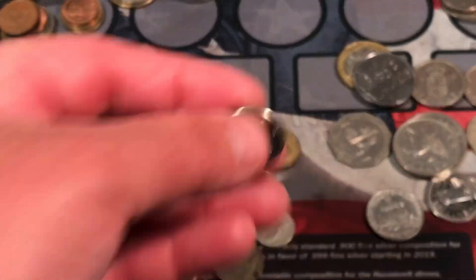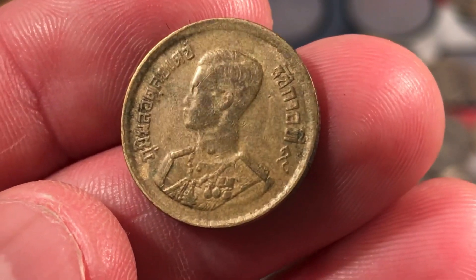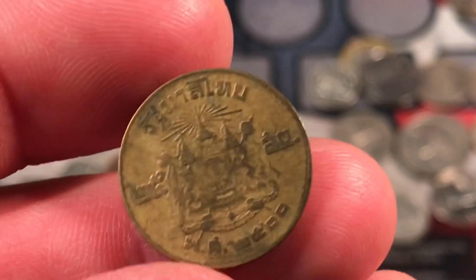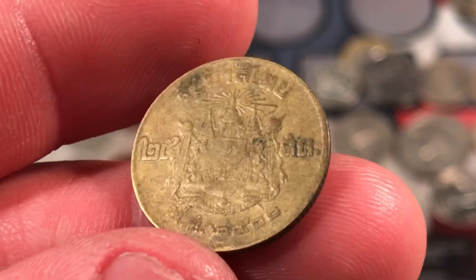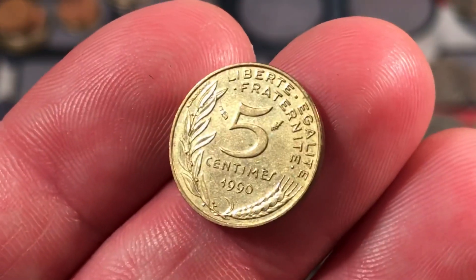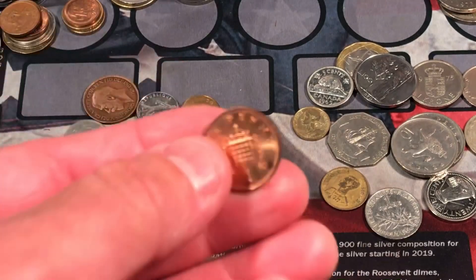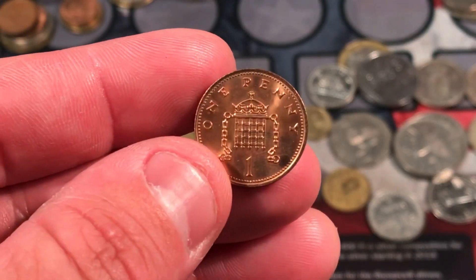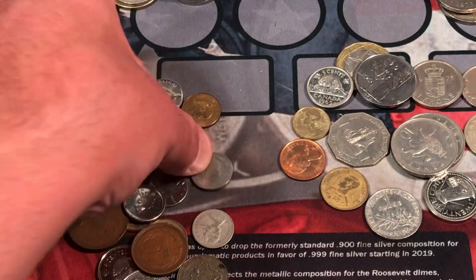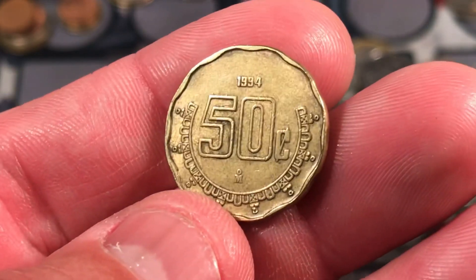Modern Canadian nickel. This is one — I'm not sure of the denomination, but it's a baht from Thailand, I believe. We have another little coin, 1990, 5 centimes from France. Beautiful French coins. A nice looking one penny from the UK. We have a Mexican coin, 50 pesos or 50 centavos, from 1994 — just a modern Mexican coin.